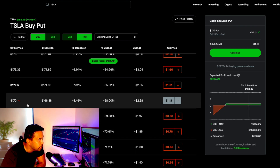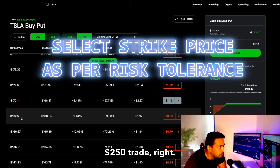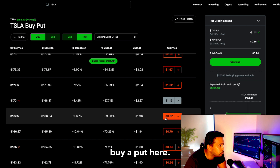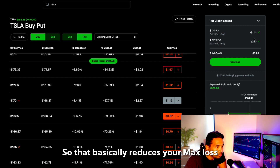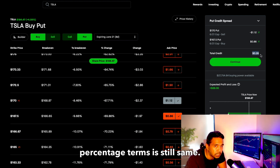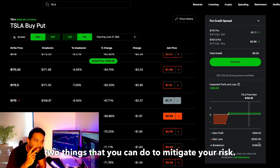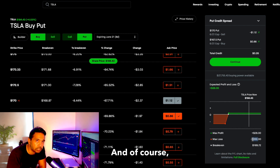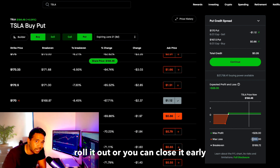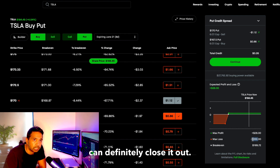You can buy a put closer to your short strike to reduce your max loss. You do make less premium, but in percentage terms you're still making 10–12% here as well. Those are the two things you can do to mitigate your risk. And as mentioned, if you see the trend going against you, you can always roll it out or close it early — maybe for a small profit or break-even price.